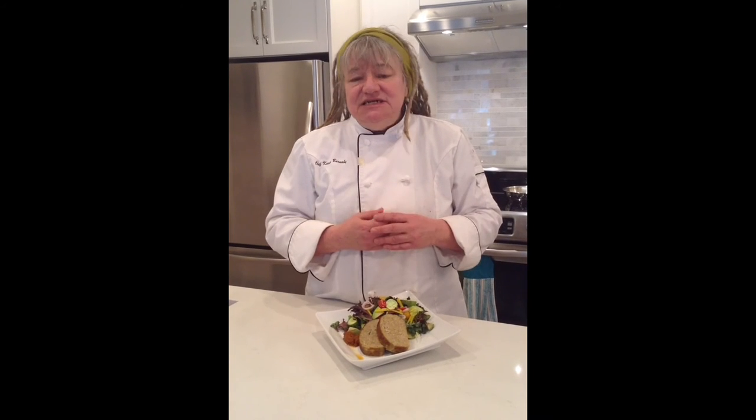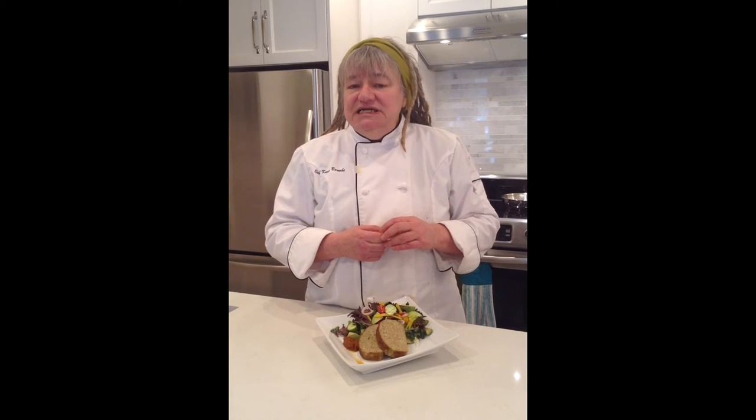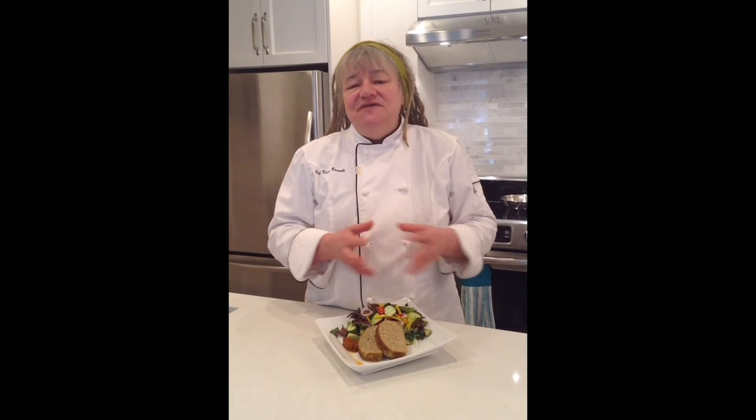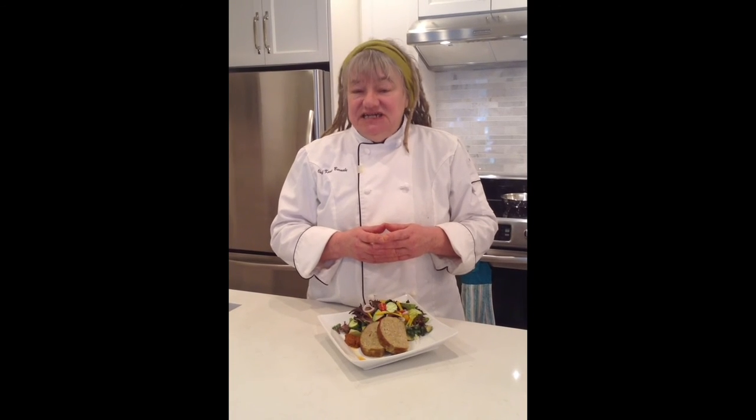It comes six by one kilo loaves to a box and you can ask your rep for more details. I have to add a personal note here — I've worked on this meatloaf for a year, I ate a lot of it, and I still think it's delicious.